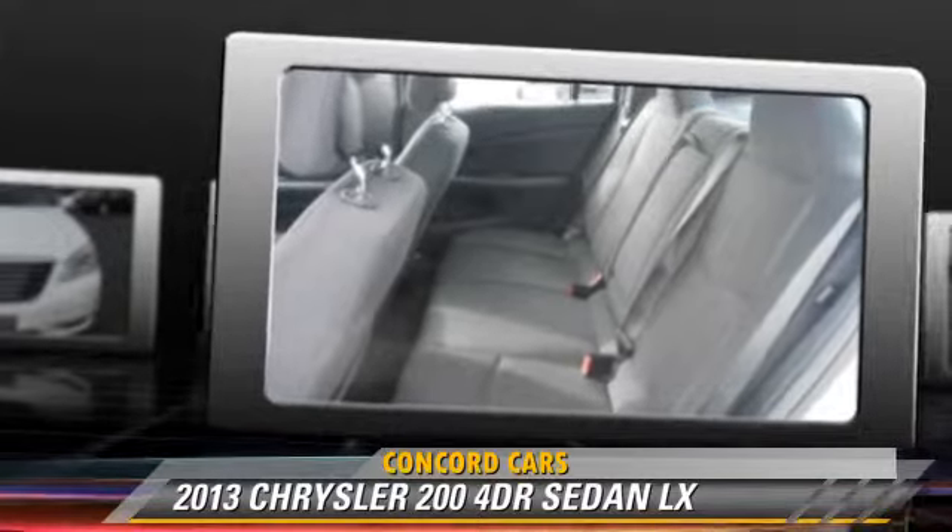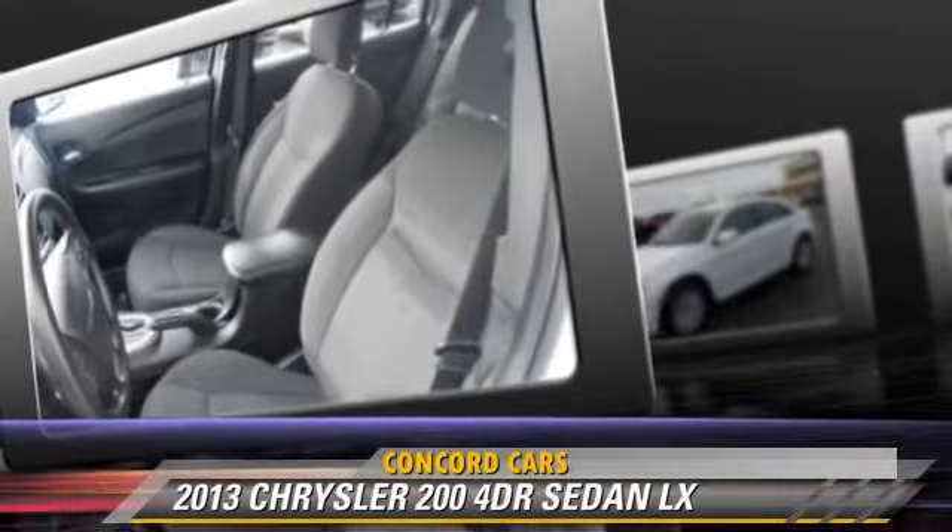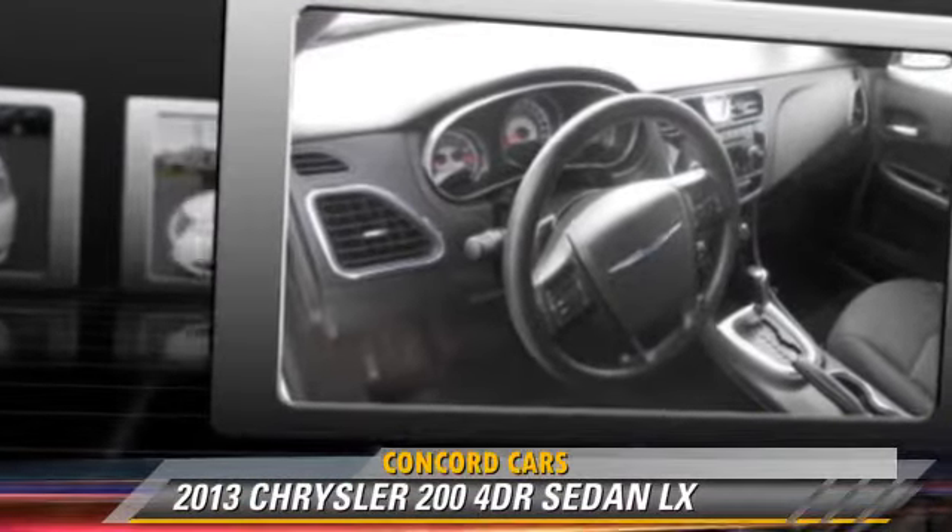Comfort and convenience features include cruise control, heated power mirrors, and a CD player with MP3. Give us a call to schedule your test drive today.